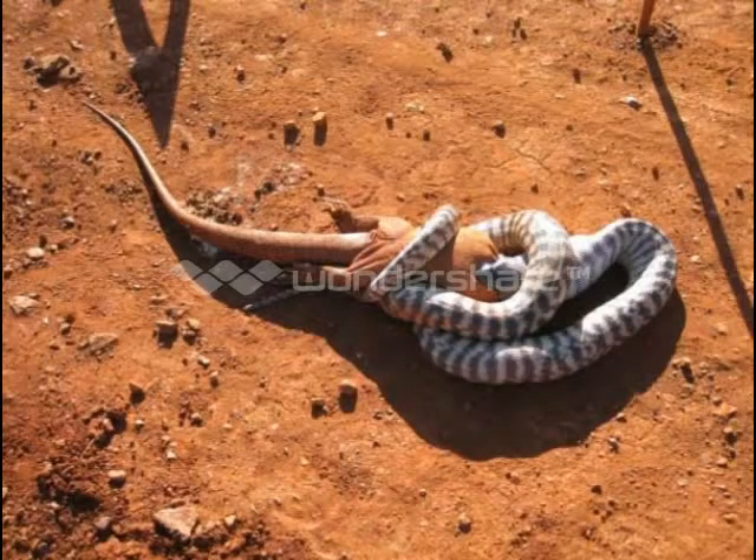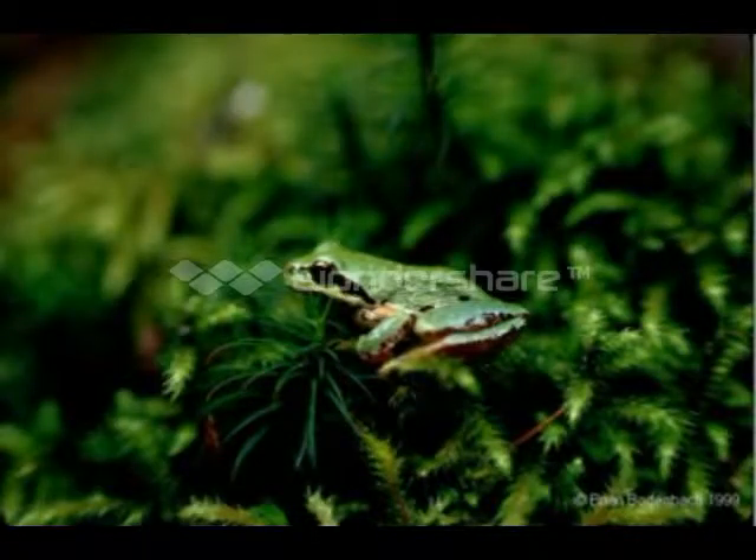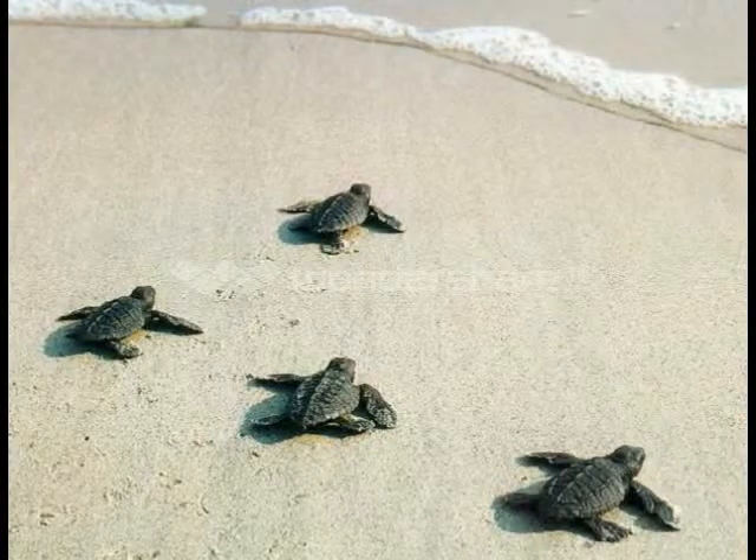Bad things about reptiles is that they kill their prey and eat it whole. And ours eats plants. Some reptiles don't even care for their young.